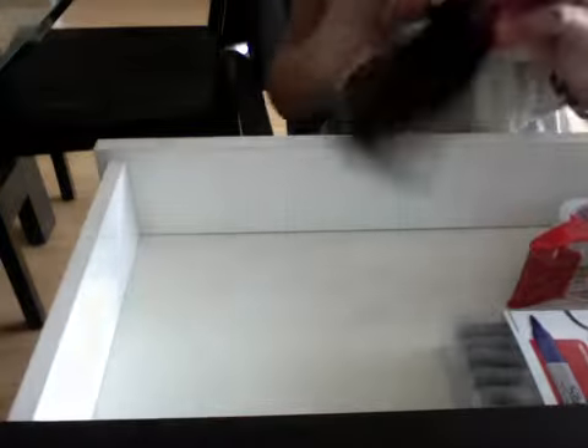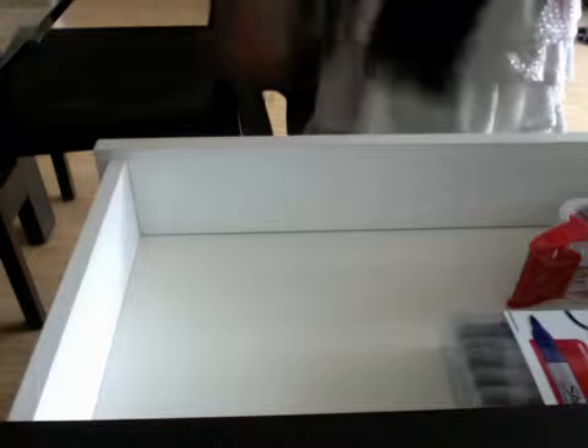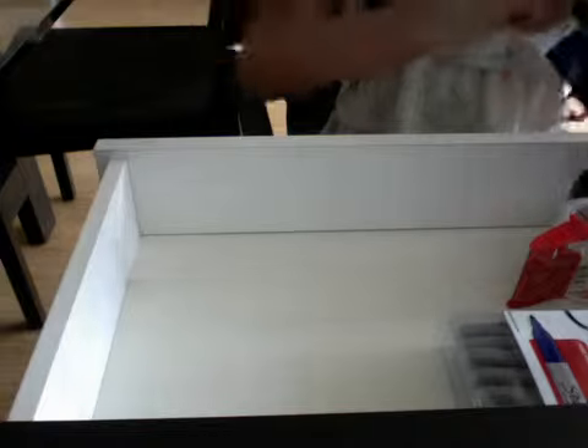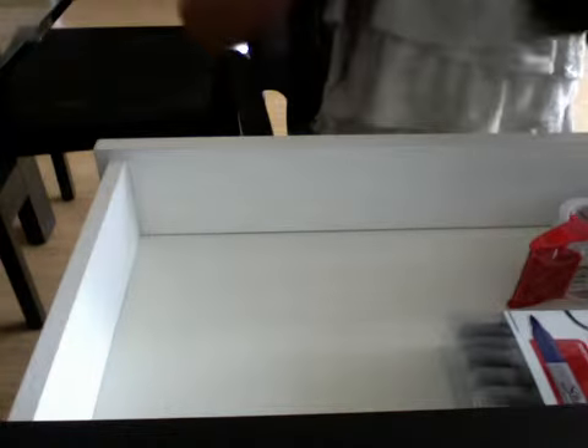And then we have this, and inside we have my ski pass. And then my last thing on my side is some sticky notes.